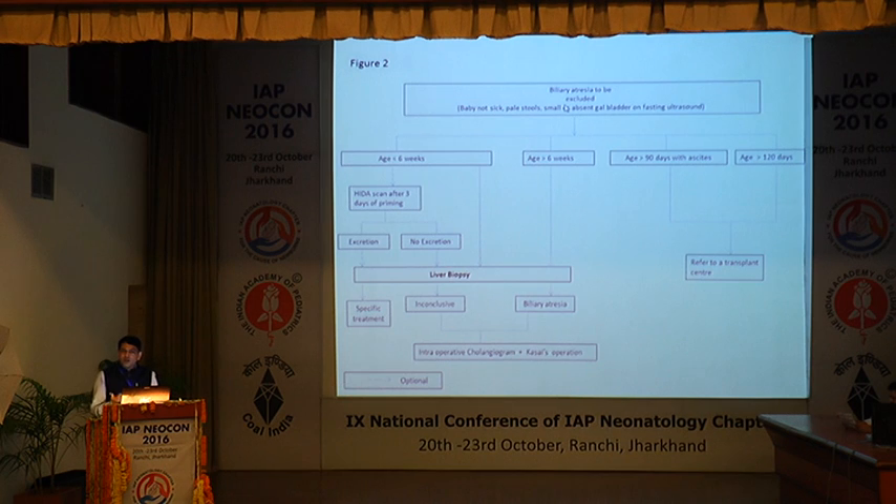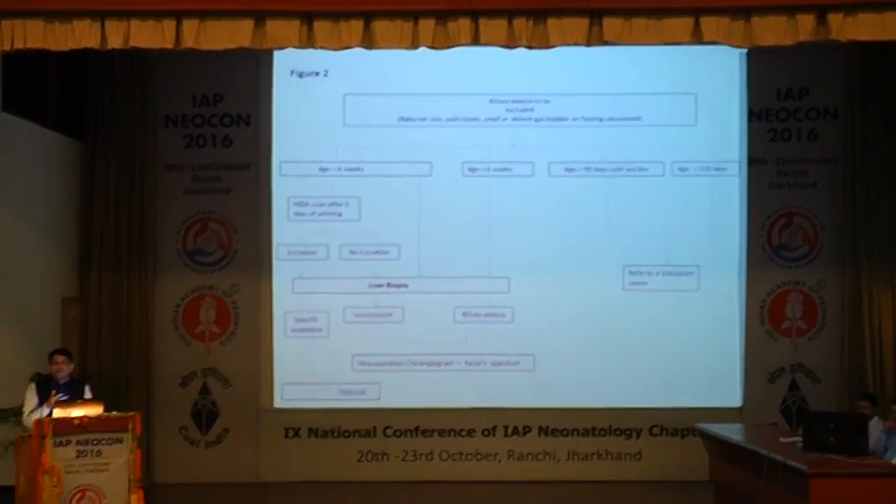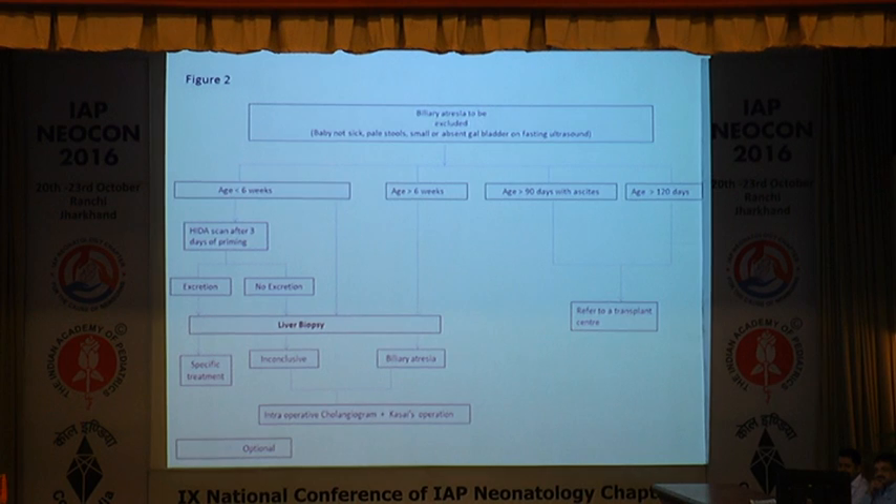For babies who are well, with pale stool, and whose ultrasound shows a contracted or absent gallbladder: if the baby's age is less than 6 weeks, you can still do a HIDA scan with phenobarbitone priming for 3 days, though it is an optional and over-utilized test. If there is no excretion on HIDA scan, it points towards biliary atresia — proceed to liver biopsy, and if confirmed, refer for Kasai portoenterostomy. If age is more than 6 weeks, do not waste time on HIDA scan — go straight to liver biopsy. If the baby is more than 90 days or decompensated beyond 120 days, send directly for Kasai operation.